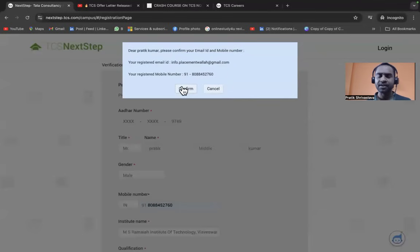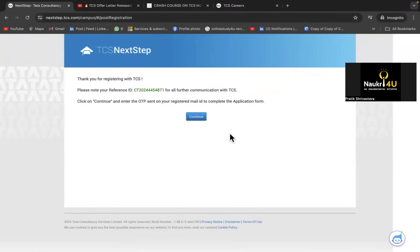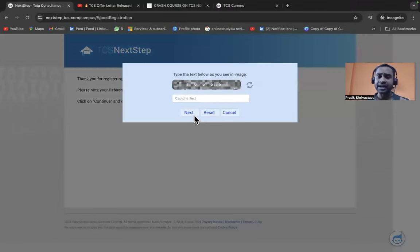Many students ask about 2024 batch onboarding — there is no relation between TCS NQT 2025 hiring and 2024 batch onboarding. The 2025 batch joining will be post June-July 2025. After registration, you'll receive a reference ID — this is your CT/DT ID that will be used in all future communication with TCS until you join. Please save it, take a photo, or email it to yourself. Do not lose it.